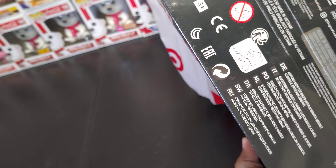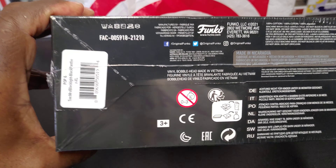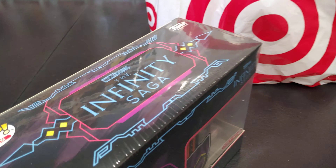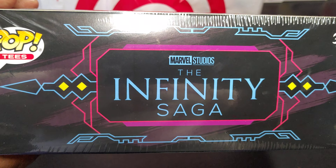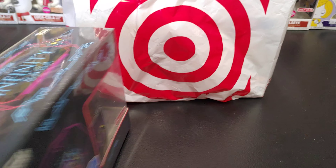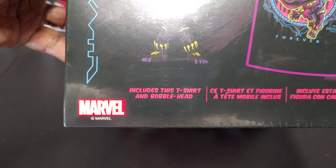Look at the bottom — Funko, funko.com. The top says Marvel Studios: The Infinity Saga, Pop Tees. This box includes a t-shirt and a bobblehead.